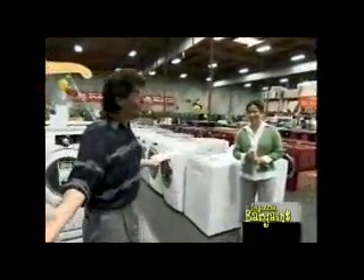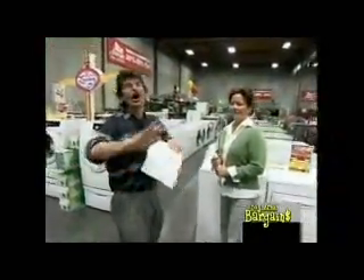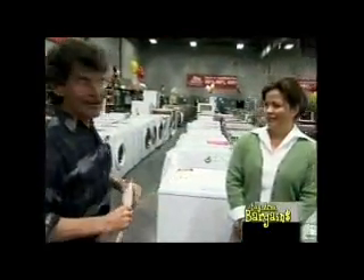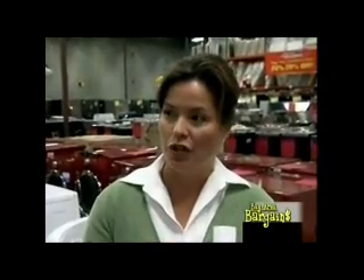Welcome to Bay Area Bargains. We're at Airport Home Appliance at their warehouse location, but this sale applies to all of their other locations — four other locations around the Bay Area. Chris is now going to tell us why this is such an amazing opportunity. Our buyers did such a great deal with the vendors that the prices they were able to negotiate are just as good, if not better, than some of the open box stuff we used to buy.